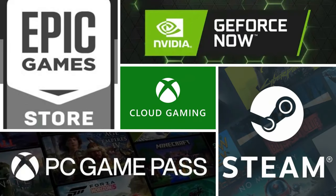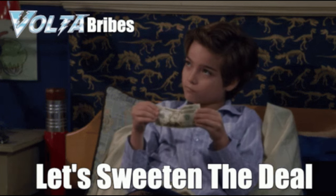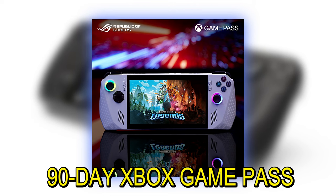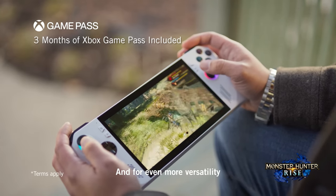Think Epic Games Store, Nvidia GeForce Now, PC Game Pass, cloud gaming from Xbox and Steam. It's like having a mini PC in your hands. To sweeten the deal, ASUS throws in a 90-day Xbox Game Pass Ultimate trial — that's a ton of games to dive into from day one.